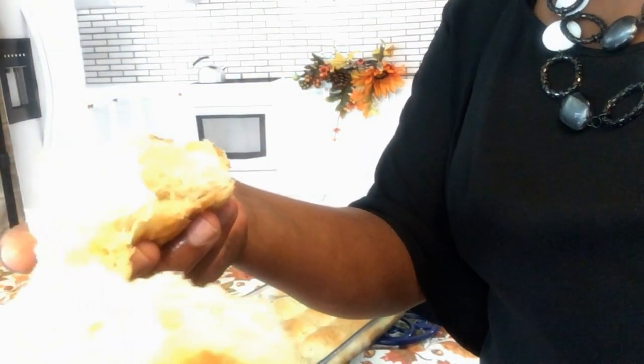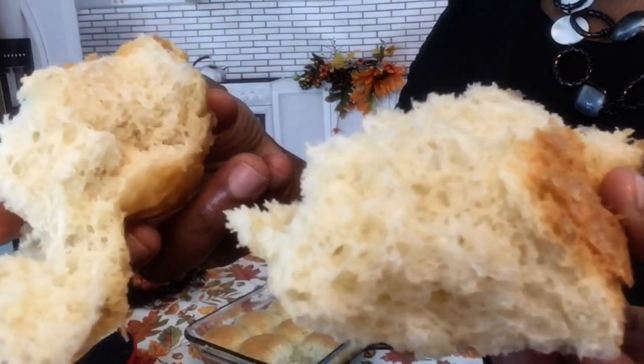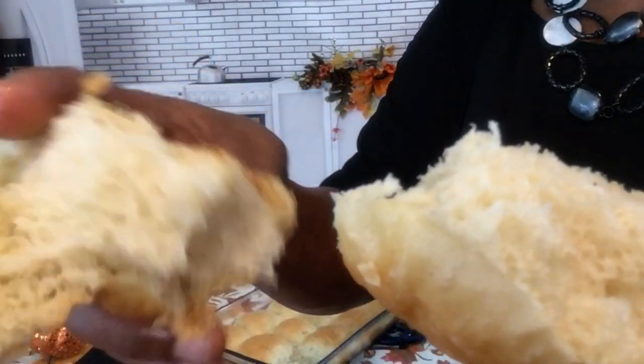They are so delicious — I know you guys can make them. Look at these beautiful dinner rolls.